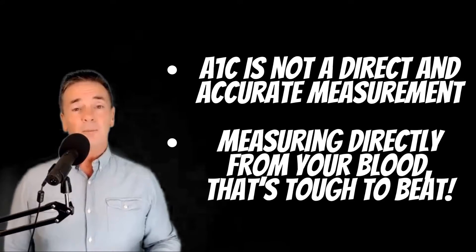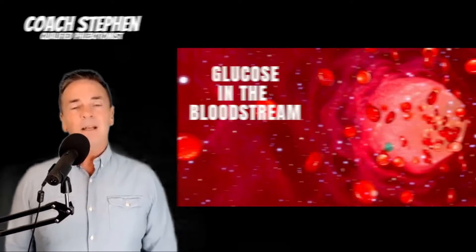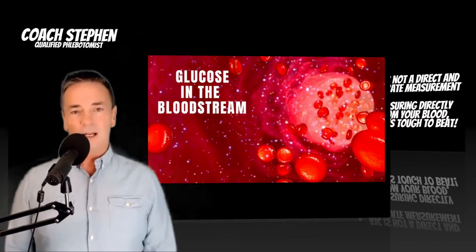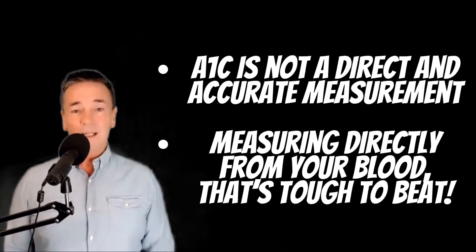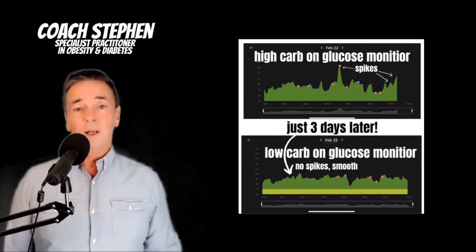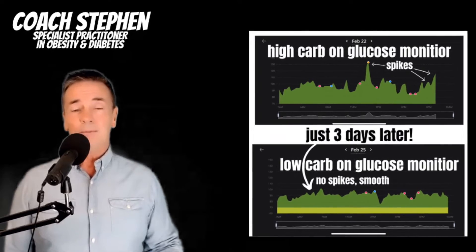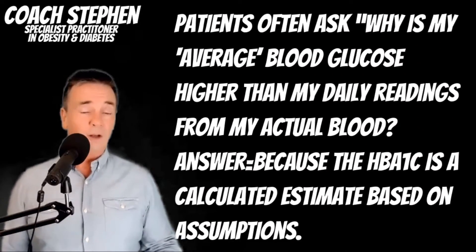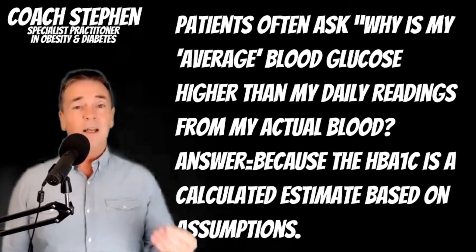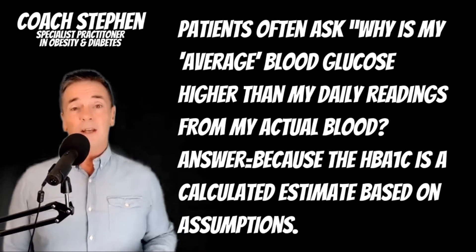Before you start panicking and thinking the HbA1c is the most important indicator — the best indicator is actually taking your blood glucose on a daily basis. Looking at the blood glucose levels from your glucose meter is about the best thing you can do. If every single day your blood glucose management is fantastic, then why would you worry about your HbA1c? So many people have their continuous glucose monitors or use finger sticks and the readings are fantastic, but when they get their HbA1c it's a different story.